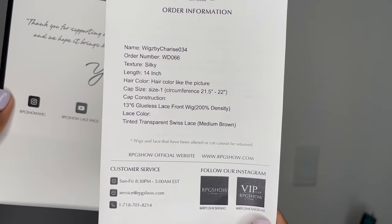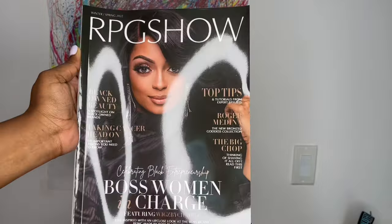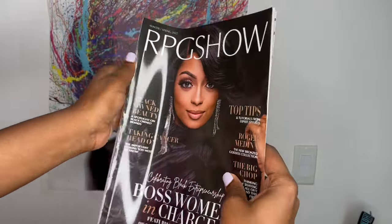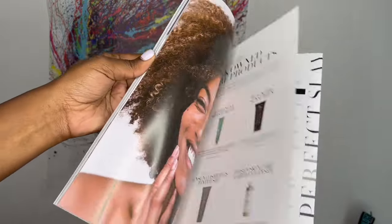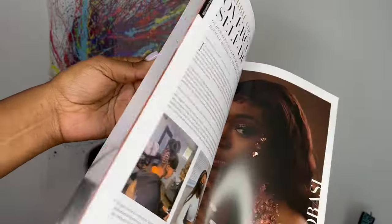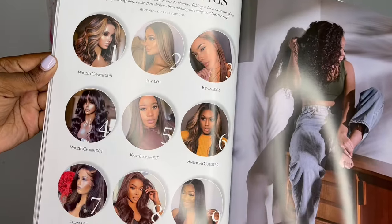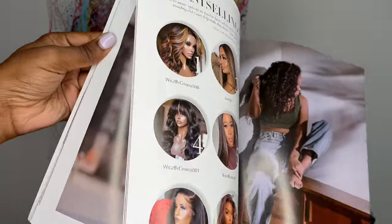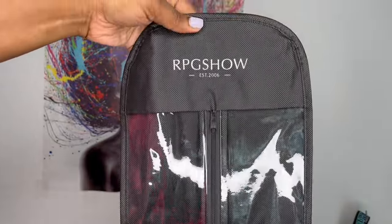They also send a slip with your order information. All the information about the hair I'll list in the description box. They even include a magazine — come through RPG Show! I see a lot of hair influencers from YouTube in here, that's dope. There's also a storage bag for your wig.